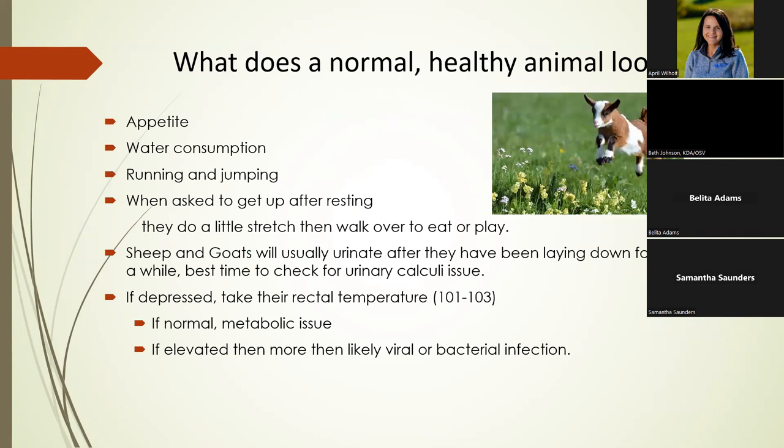It's very important to know what normal is so you can recognize abnormal. Anytime you have an animal that passes away on the farm and you don't want to spend $150 on a necropsy, go ahead and open them up. You probably won't know what's going on at first, but as you look at more of them it really teaches you normal versus abnormal.